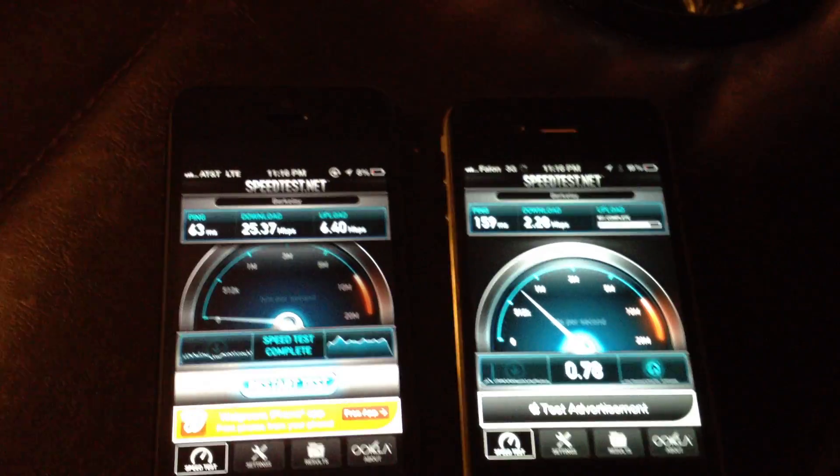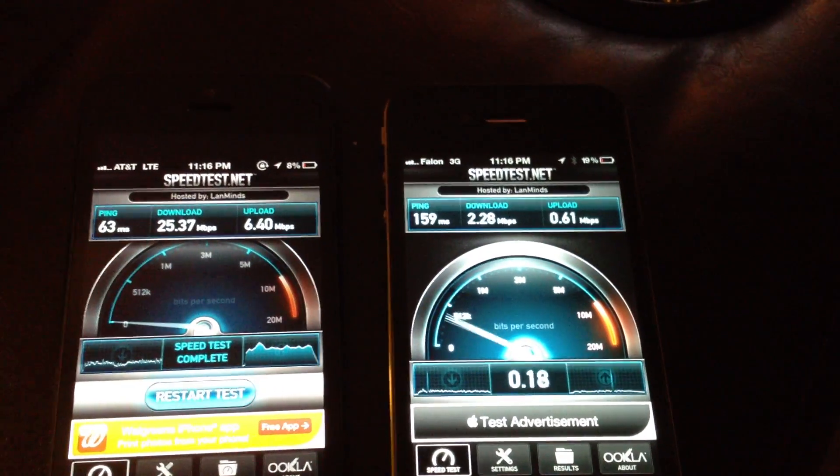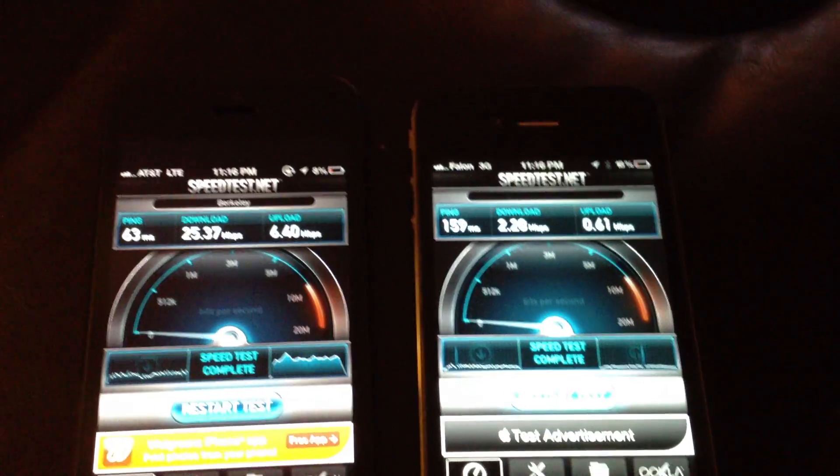That's pretty bad. That was London — those are the Berkeley servers. So what I'm going to do is go ahead and change that.